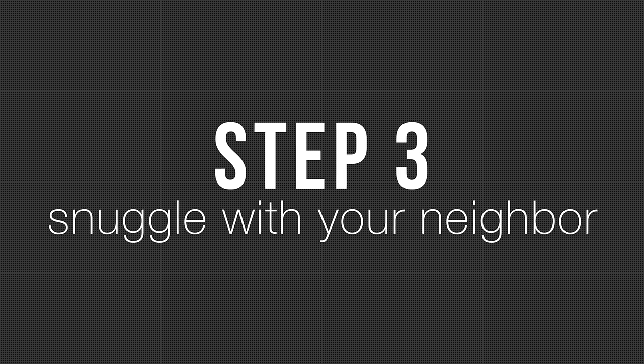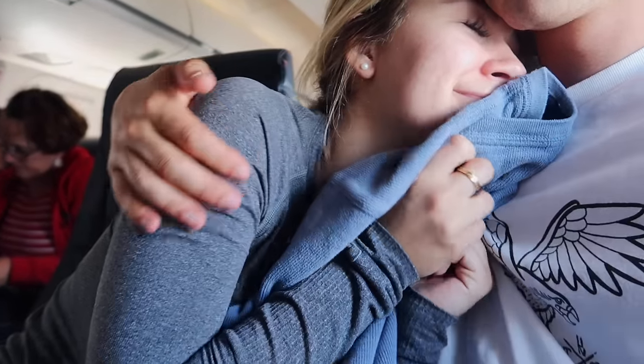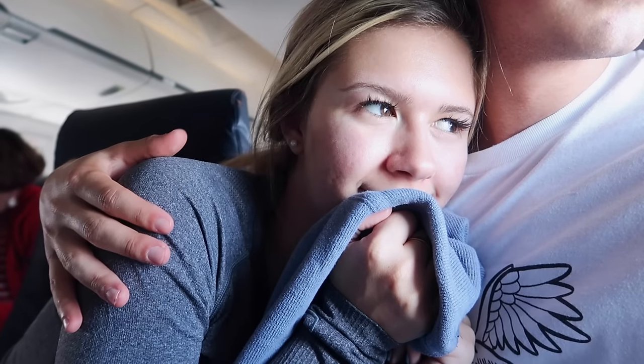Step three is snuggle with your neighbor if they feel comfortable. I was lucky to travel with a pal this time, so I grabbed my sweater and I snuggled up because, I mean, you might as well. You're right next to them. Or you can make friends with them and be like, hey, can we snuggle now?